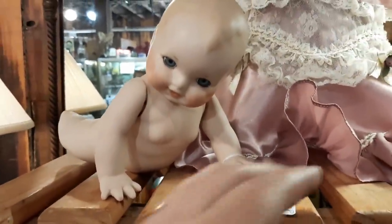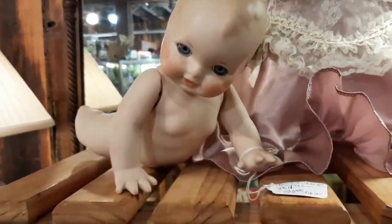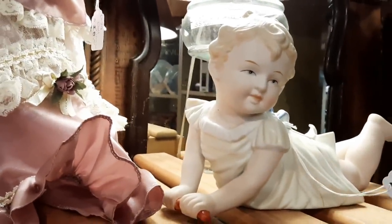It's a piano baby. This doll is $25. Piano baby!